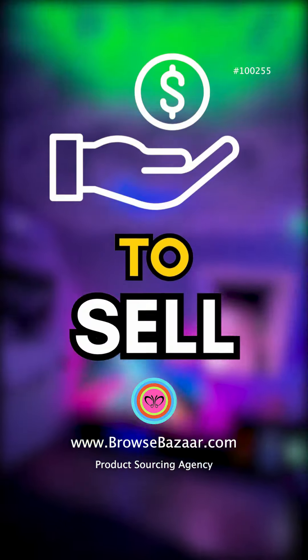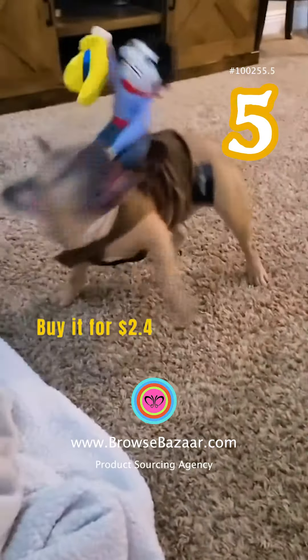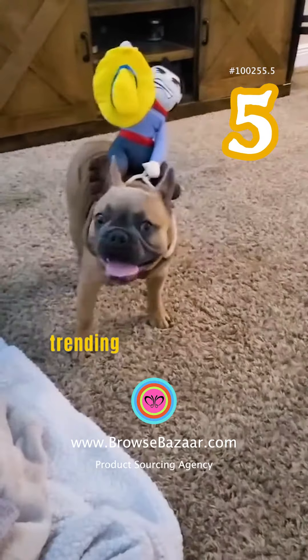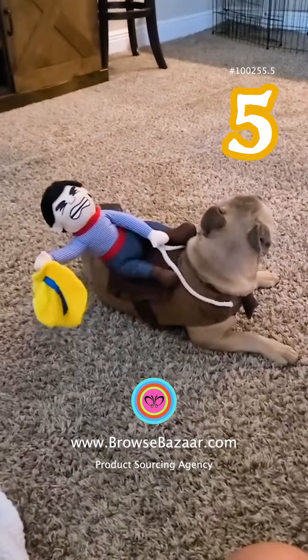Five trending products to sell — the last one is the best one. This is a cowboy pet costume. Buy it for two dollars and forty cents and sell it for seventeen dollars. This is one of the trending products to sell on Amazon and a unique product to sell on TikTok, and you can make a great profit with this product.